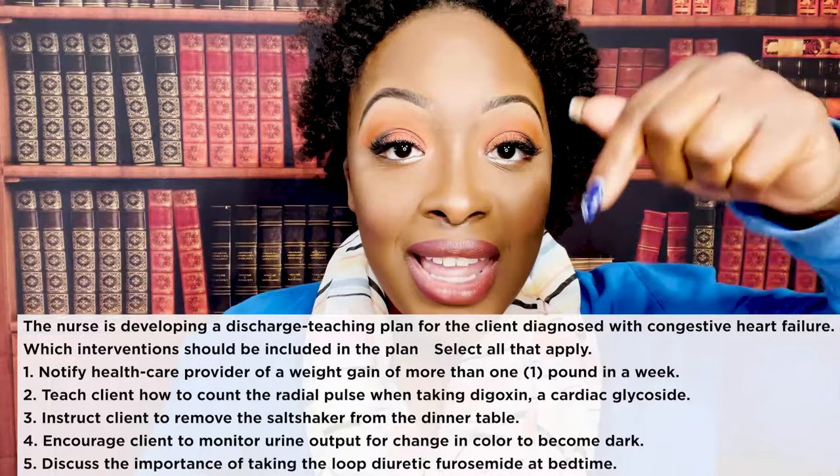A healthcare provider has ordered an ACE inhibitor for the client diagnosed with CHF. Which discharge instruction should the nurse include? One, instruct the client to take a cough suppressant if a cough develops. Two, teach the client how to prevent orthostatic hypotension. Three, encourage the client to eat bananas to increase potassium level. Four, explain the importance of taking the medication with food.